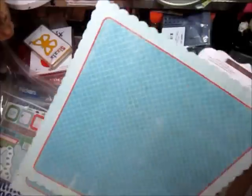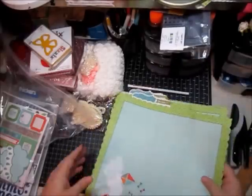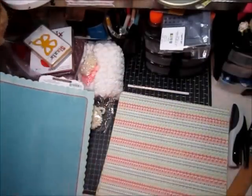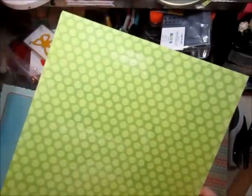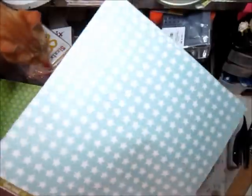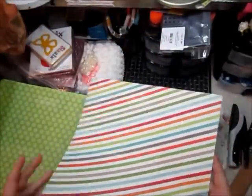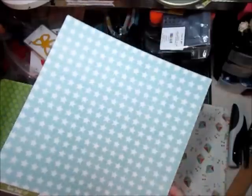So for the paper, we've got these two die cuts. This is called Soar. And I like this one — this is called Wish Ribbon Paper. This one is Everyday Lines, so it's got this diagonal stripe and then these stars.